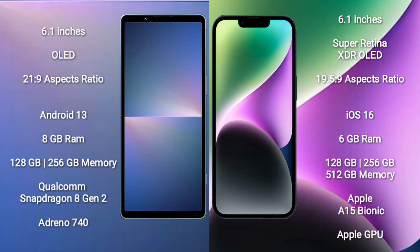Sony Xperia 5 Mark 5 comes with 8GB RAM and 128GB or 256GB internal storage, powered by the Qualcomm Snapdragon 8 Gen 2 processor and Adreno 740 GPU. iPhone 14 comes with 6GB RAM and 128GB, 256GB, or 512GB internal storage, powered by the Apple A15 Bionic processor with Apple's integrated GPU.